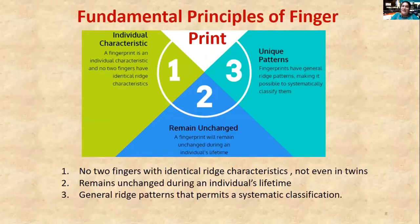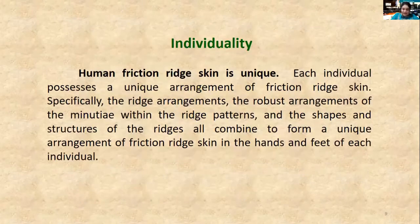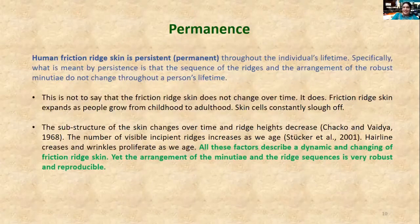When we discuss fingerprint science, it is basically built upon three main principles: individuality, permanence, and classifiable. Fingertips are unique to an individual — even identical twins have different fingerprints. The general purpose of collecting fingerprints is to identify an individual, and the principle of individuality is strictly manifested in the case of identical twins, which have different fingerprints.